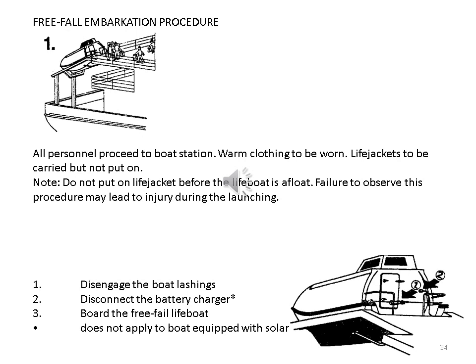Most installations are of this type because of the requirements of some authorities to launch a boat by means of a davit without the need of a power supply from the ship, unlike an A-frame type where a separate stored power unit must be installed. The A-frame system has its davit arms pivoted at the lower outboard end of the launching ramp. A plate at the top acting as a boarding platform gives access to the lifeboat door. In a controlled launching of the lifeboat, hydraulic arms near the pivot point swing the davit arm assembly upwards and over the centre to its fully extended position so that the lifeboat is well clear of the vessel's stern. Free-fall embarkation procedure: all personnel proceed to boat station. Warm clothing to be worn. Life jackets to be carried but not put on. Do not put on life jacket before the lifeboat is afloat, as failure to observe this procedure may lead to injury during the launching.